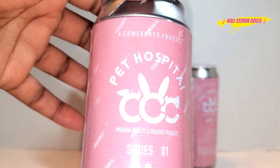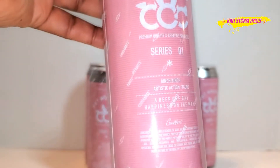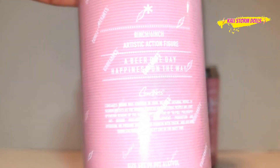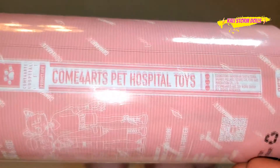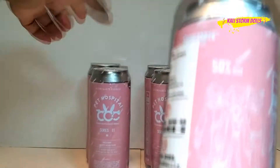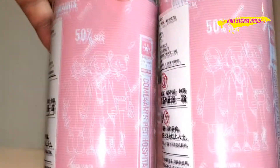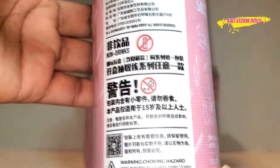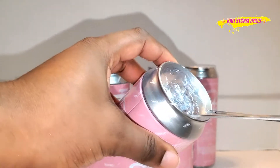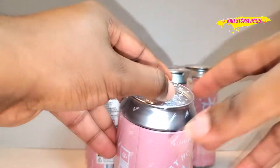On the front of the can, it says 'Come For Arts Product Pet Hospital Series 1. There may be an 8-inch or 6-inch figure inside.' It says 'A bear. One day. Happiness is on the way.' That is so adorable. You have a 50% chance it's one of these figures. It looks like it's the same figures on each can. There's a warning label, and it looks like these toys are meant for ages 15 and up.